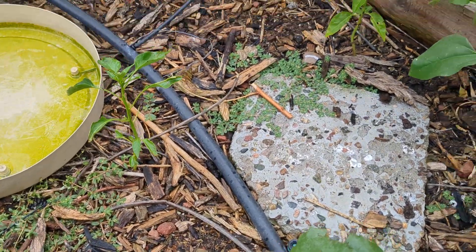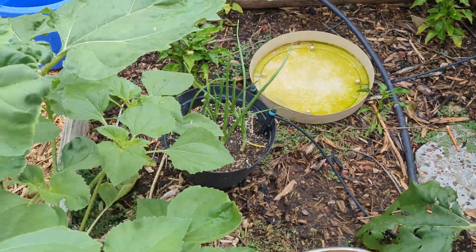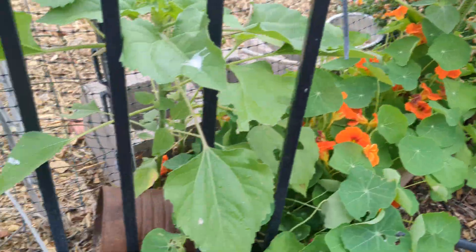Over here we've got some peppers — they're just starting to catch up again. And onions, nasturtiums, and then back there the snapdragons are kind of on their way out.